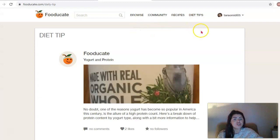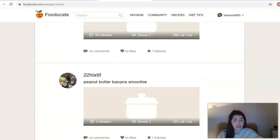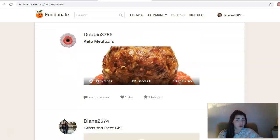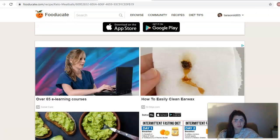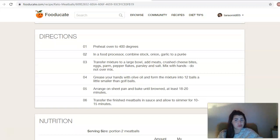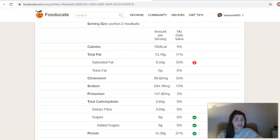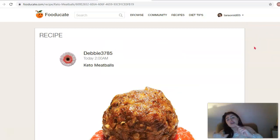If you're looking for recipes, you can see the most recent recipes that have been added to Fooducate. We've got keto meatballs - 185 calories per serving, it serves 6 and takes 30 minutes. If you click onto that, it not only shows you the picture, it will show you the ingredients below and the step-by-step process on how to cook it. Then again it will show you all the nutritional value of that recipe, so it's really great for educating yourself on not just what to eat but what the recipe has in it.